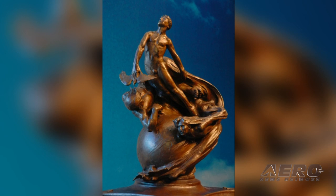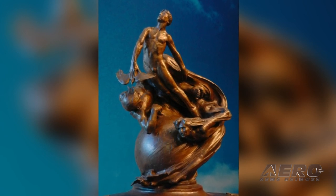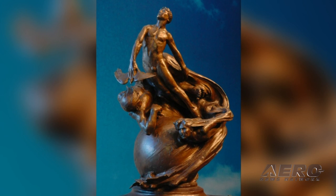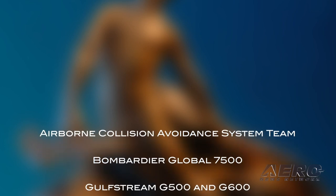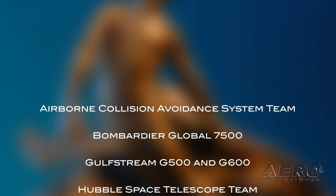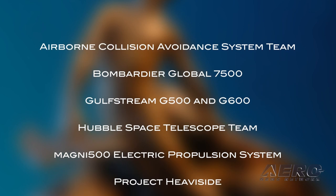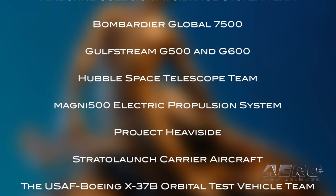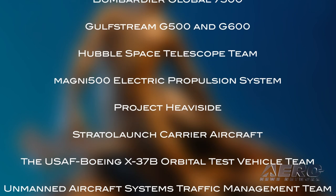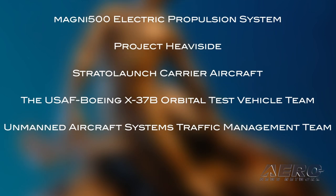The National Aeronautic Association announced nine aviation and space achievements will compete for the 2019 Robert J. Collier Trophy. The nominees are: Airborne Collision Avoidance System Team, Bombardier Global 7500, Gulfstream G500 and G600, Hubble Space Telescope Team, Magni 500 Electric Propulsion System, Project Heaviside, Stratolaunch Carrier Aircraft, the U.S. Air Force Boeing X-37B Orbital Test Vehicle Team, and Unmanned Aircraft Systems Traffic Management Team.